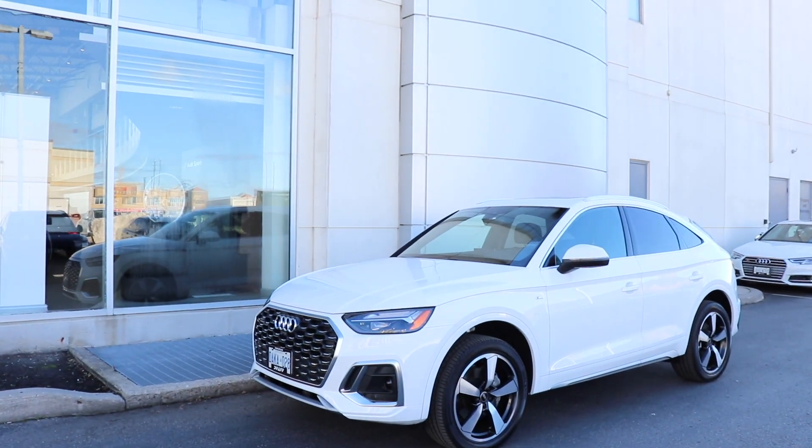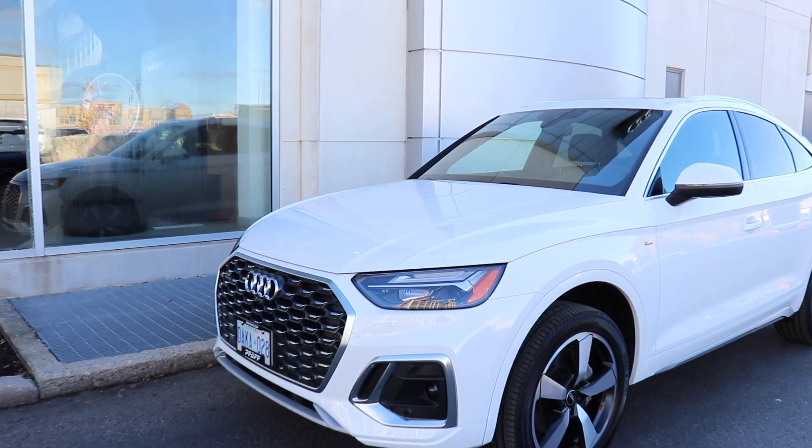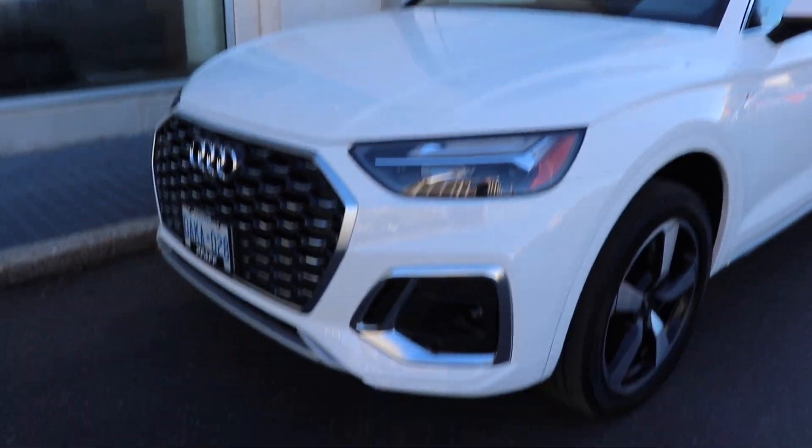The car is actually located right on the other side of me, so let's go and check it out together. There you guys can see — it is the brand new Q5 Sportback, white on black.